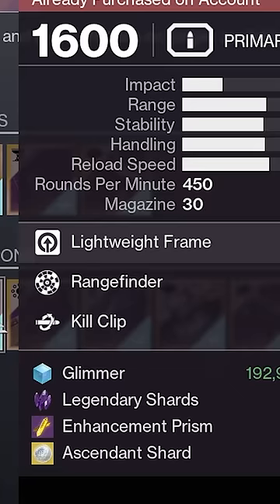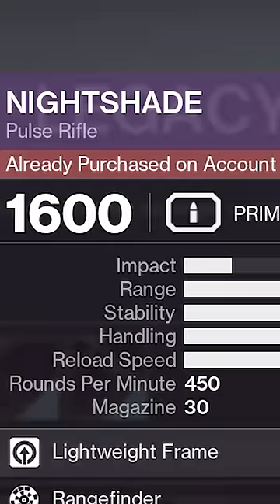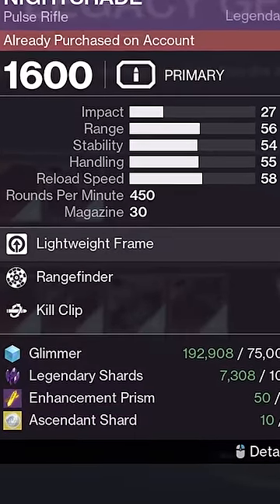The weird thing is though, even though the roll refreshes every week, you can only buy it one time per account, meaning me and a ton of other D2 players actually can't get this cracked PvP roll. If you happen to be one of the lucky few, enjoy!